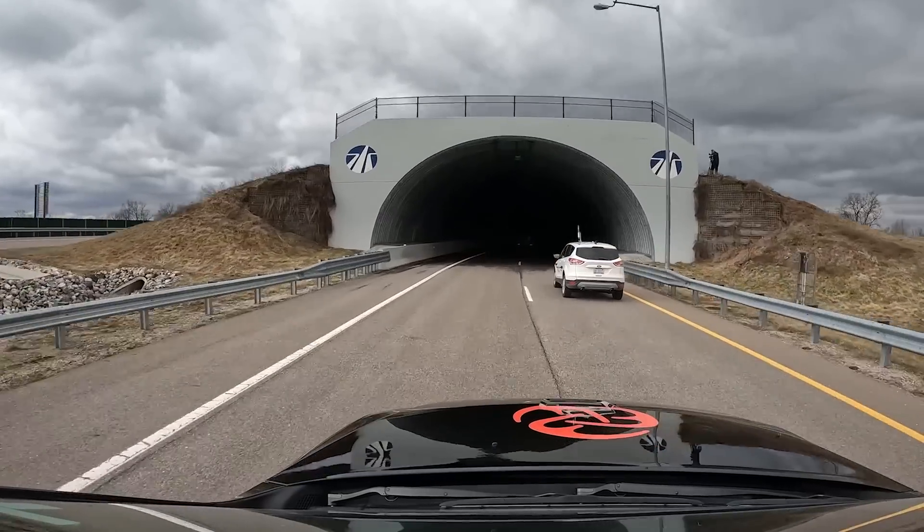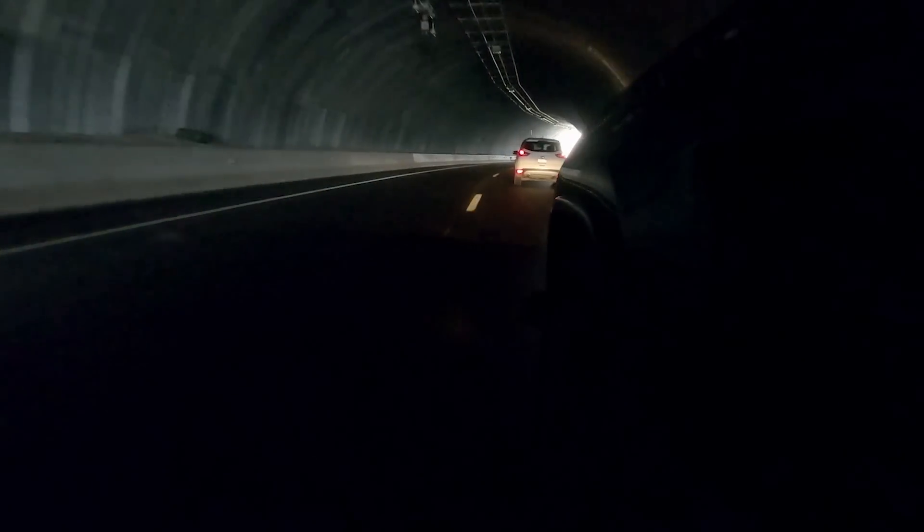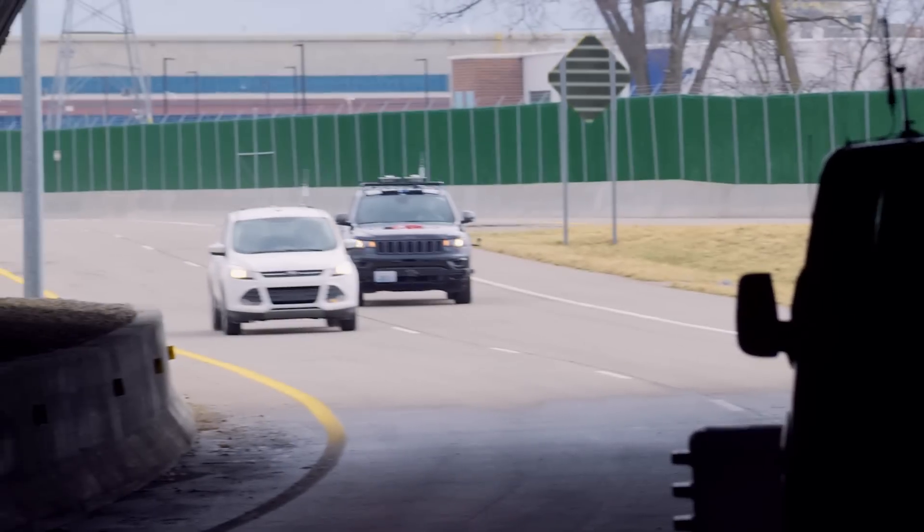Here's what a driver would see when entering the tunnel. And here's what MicroVision's LiDAR sees as we approach the tunnel. As we come around the bend, MicroVision's LiDAR provides a much more detailed picture of the road ahead. A driver's eyes might struggle to adapt, but the view from MicroVision's LiDAR clearly shows an obstacle ahead in the left-hand lane, allowing the ADAS system to take action.